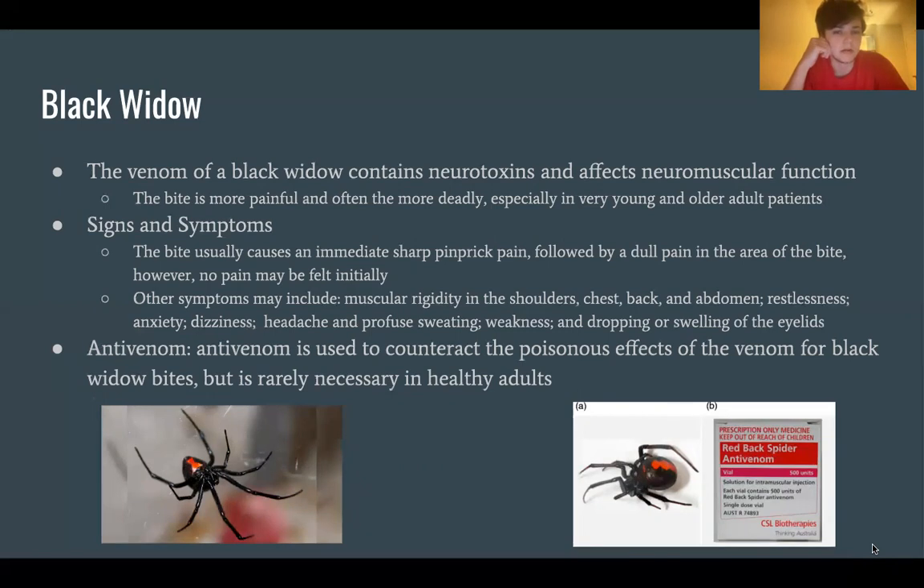The black widow's venom contains neurotoxins and affects neuromuscular function. The bite is more painful and often more deadly out of the two, especially in very young and older adult patients. The bite usually causes an immediate sharp pinprick pain followed by a dull pain in the area; however, no pain may be felt initially. Other symptoms may include muscular rigidity in the shoulders, chest, back, and abdomen; restlessness; anxiety; dizziness; headache; profuse sweating; and weakness and drooping or swelling of the eyelids. Anti-venom is used to counteract the poisonous effects of black widow bites, but is rarely necessary in healthy adults.